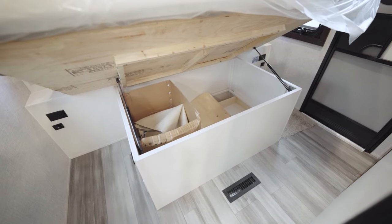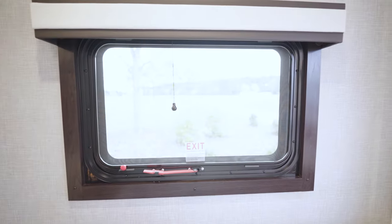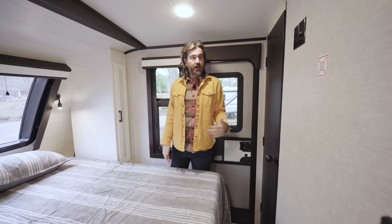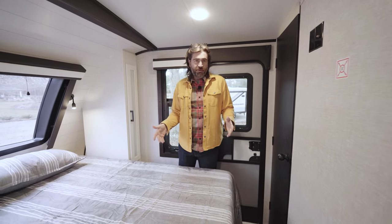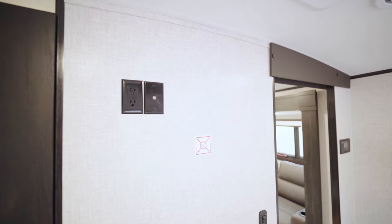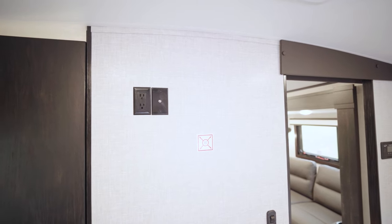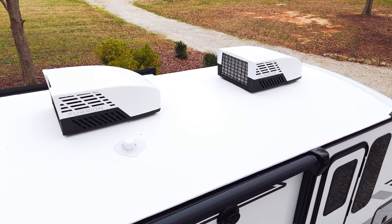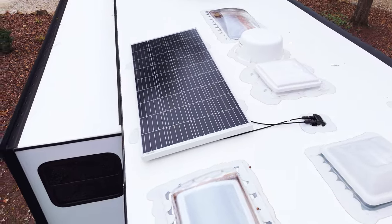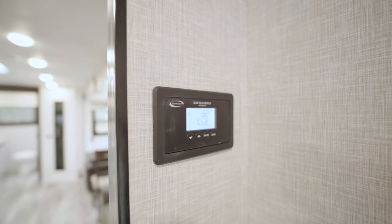The camper has two entry doors, which a lot of people look for for safety purposes. In addition to an emergency exit window in the bedroom, there's a door you can simply open and walk out. For entertainment, there's a TV mounting location at the foot of the bed with plugs and a backer plate. This is 50-amp service with two ACs on the roof, and there's a solar panel up there because this is built with a solar charge controller that you can monitor right here in the bedroom.